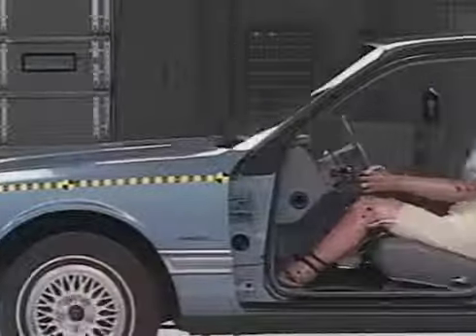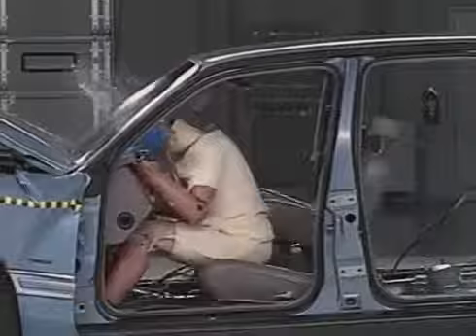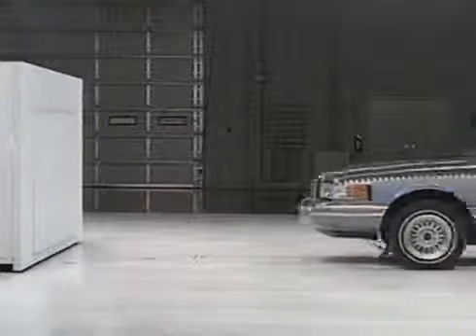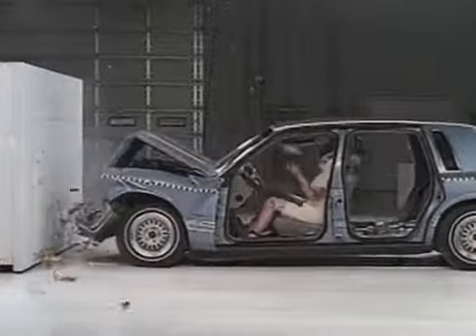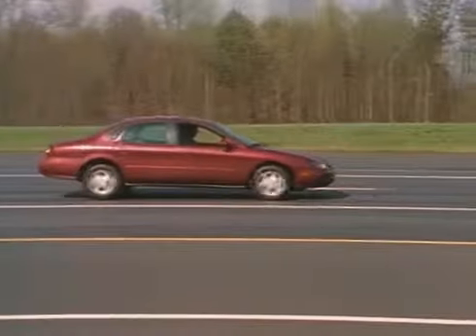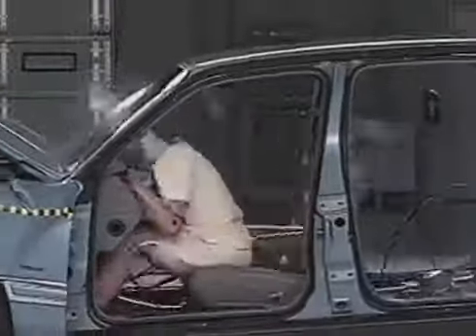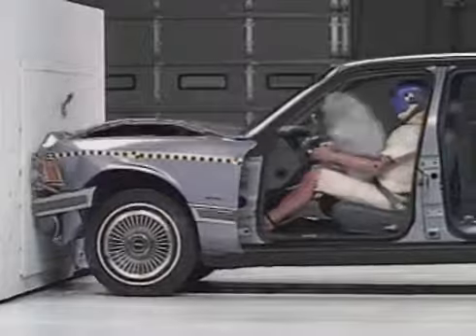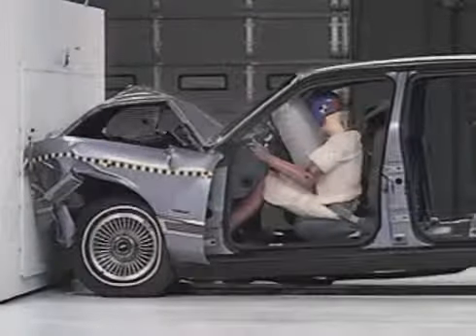But people can still be protected if they're restrained. If they're not, they continue moving at 30 miles an hour until they slam into something like the steering wheel, dashboard, or windshield. People get injured in crashes because they come to a stop too fast. When there's plenty of time to slow down, like during braking, they don't get injured. But when they slam into something hard, they stop very fast, and injuries can occur. Safety belts and airbags together offer the best protection in frontal crashes. They allow people to slow down with the occupant compartment. Airbags also spread the crash forces over the upper body and reduce the risk of serious head and chest injury.